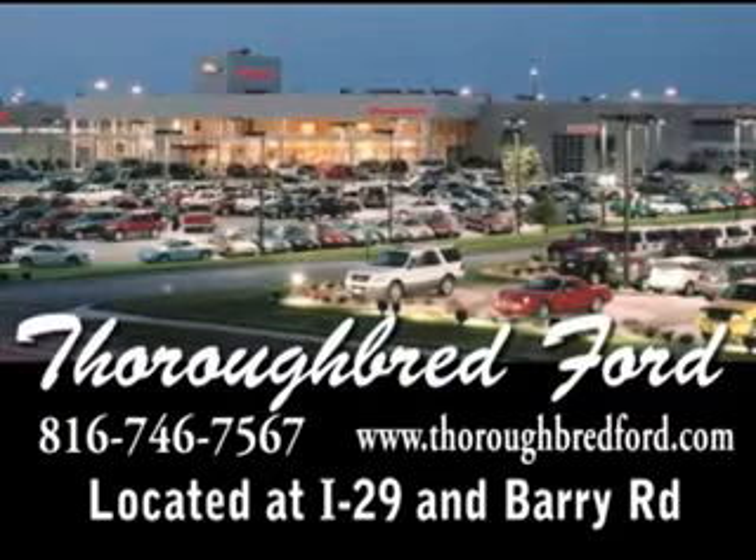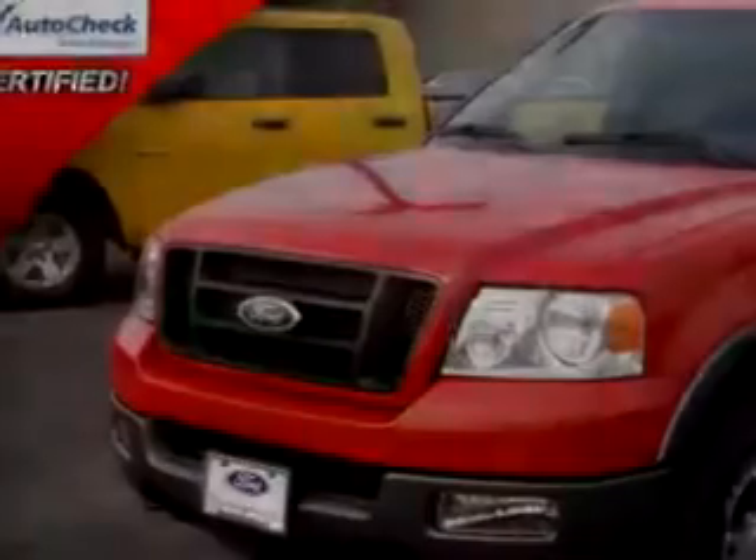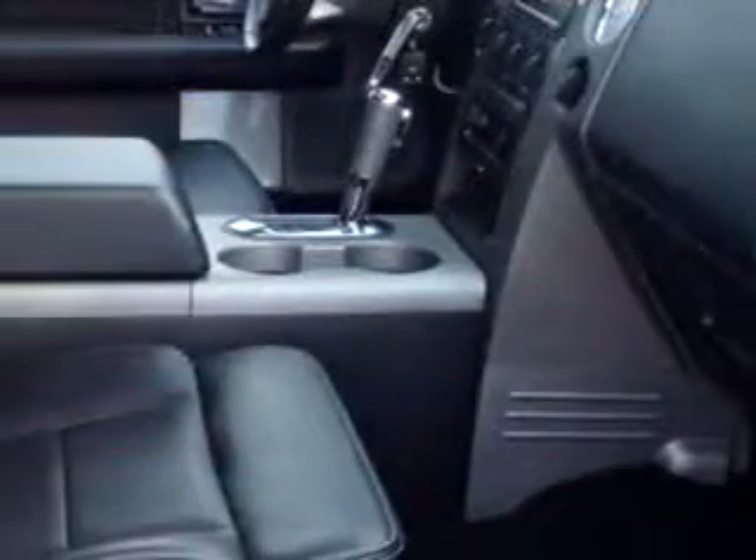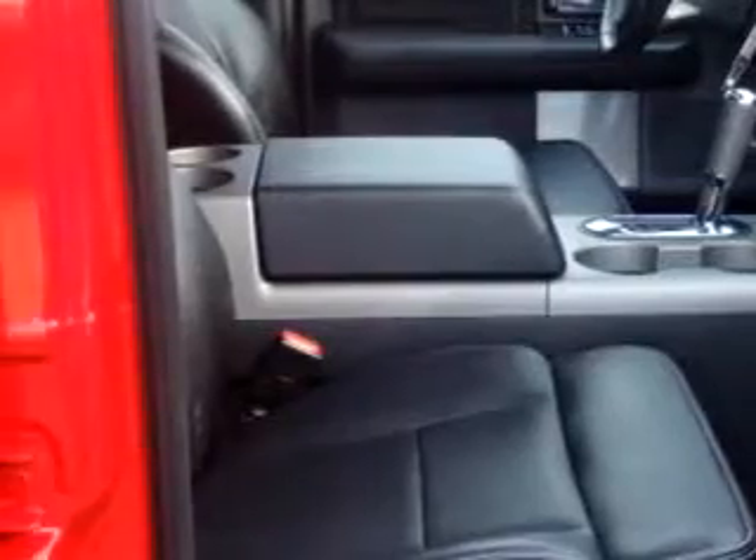Thoroughbred Ford knows you want more than just a car. You have a purpose for your vehicle. You will love this red 2005 Ford F-150 X4, equipped with an 8-cylinder engine and an automatic transmission with only 36,839 miles.